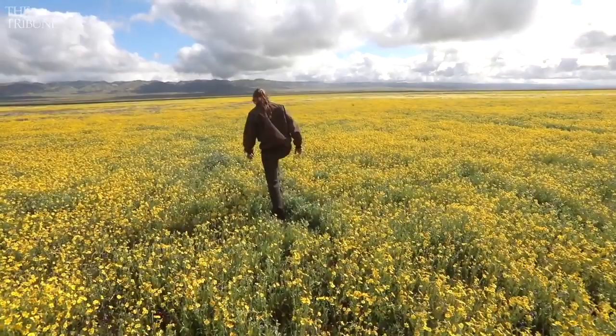We have goldfields, we have hillside daisies, there's some facelia, which adds a splash of purple in there, as well as tidy tips.